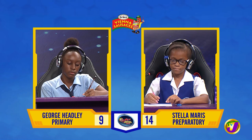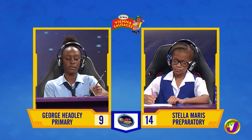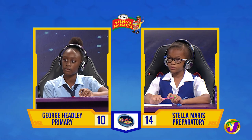Javaya, spell spiritual. S-P-I-R-I-T-U-A-L. Correct. Complete the following proverb: The end justifies. The mean. Incorrect. Would you like to try, Shannon? No, thank you. It's the means.